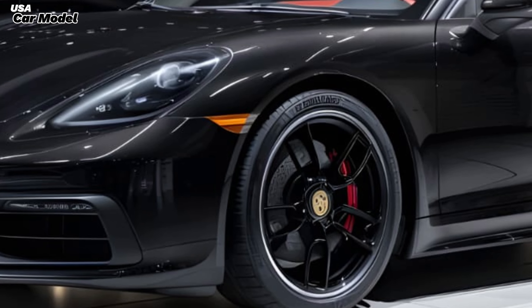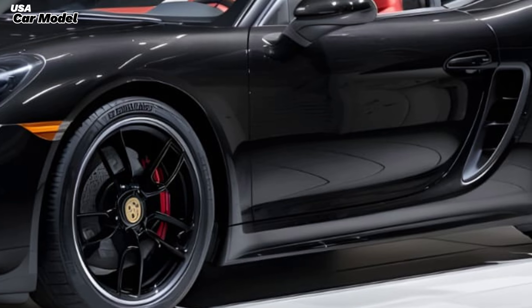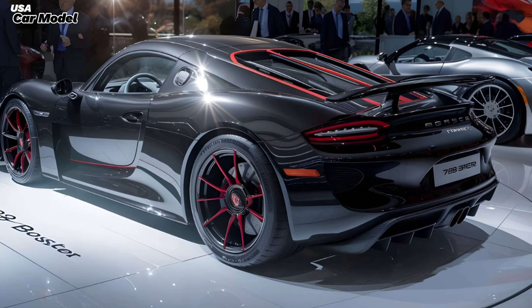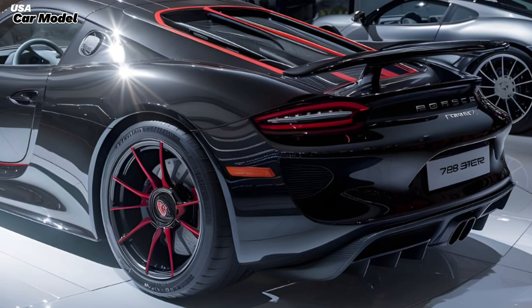What's up car enthusiasts! Today we're diving deep into the 2025 Porsche 718 Boxster. This mid-engine masterpiece has been making waves, and we're here to tell you why.